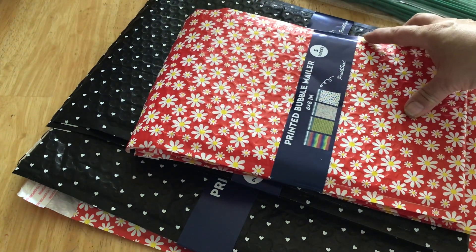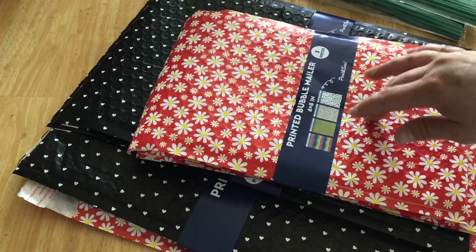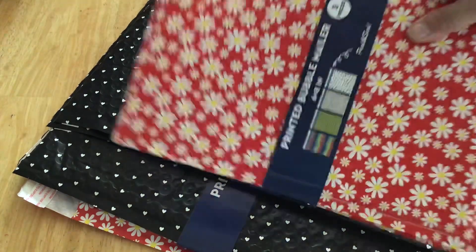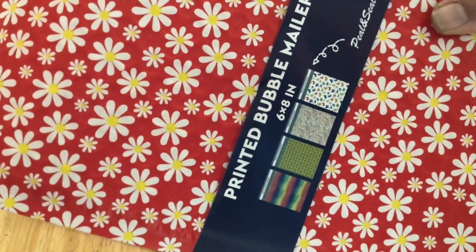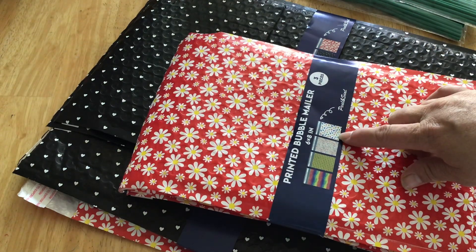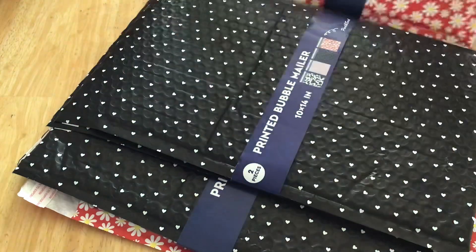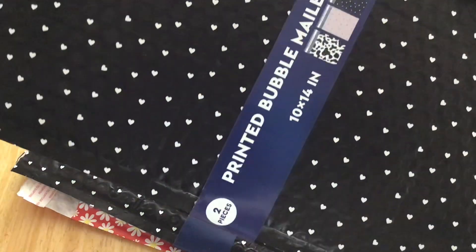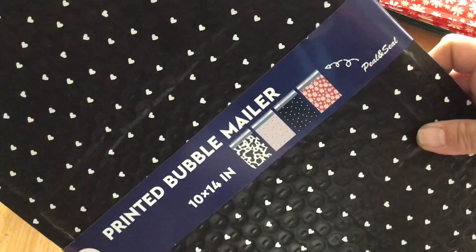And then these are what I was looking for. There are different patterns, but I saw them hauled. Let me go a little closer so you can see some of the different patterns. I actually do already have the butterfly ones — those are pretty. You get three pieces of 6x8, and the 10x14 you get two pieces, and those are the patterns.